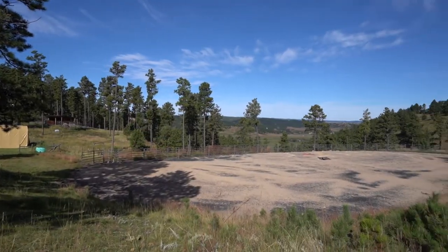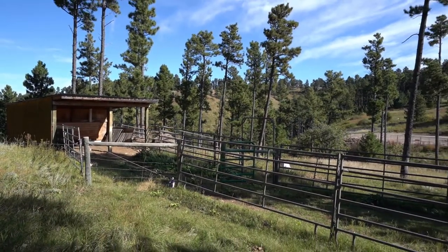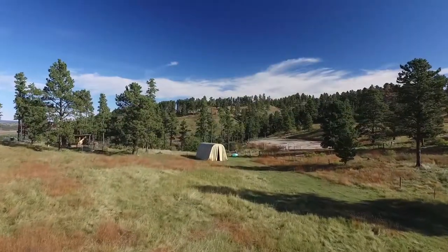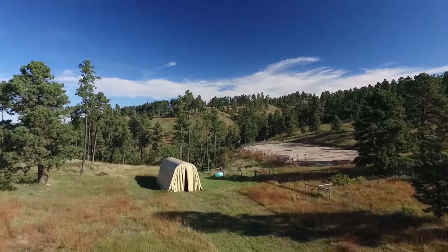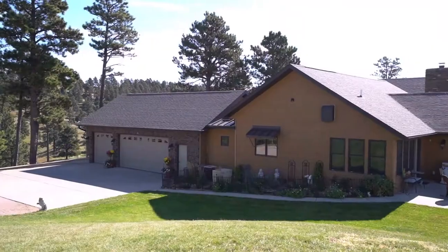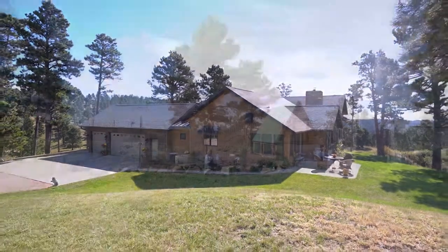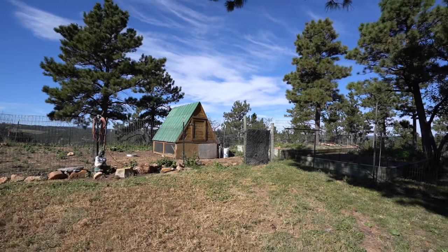Your equestrian friends will feel right at home in the three cross-fenced pastures and riding arena. A shelter keeps them safe and a portable vehicle shelter can be used for storage. The massive three-stall garage will keep all of your vehicles sheltered as well as plenty of space for additional storage and even a workshop or hobby area. The fenced garden area with shed is an excellent space to exercise your green thumb.